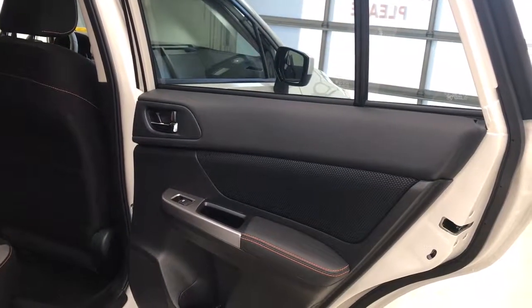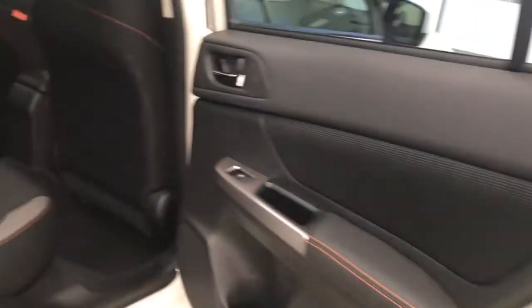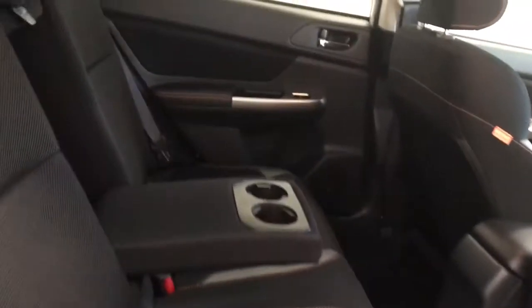Options for the rear include tinted windows, power locks, power windows, child safety locks, a fold-down center armrest with built-in cup holders, seats that fold down, and much more cargo space in the rear.